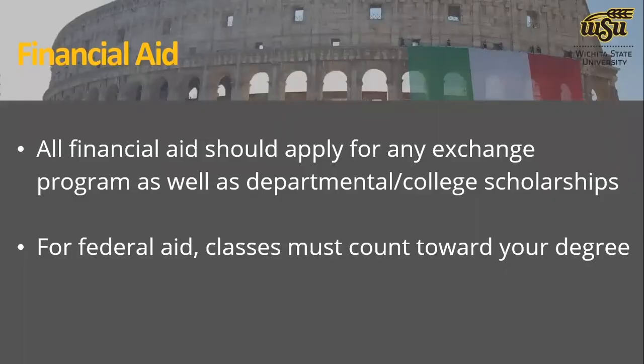Any financial aid or scholarships you may already be receiving through WSU — if you're going to do an exchange program or any of our faculty-led programs where you pay tuition and fees to WSU — you should generally still be able to receive that financial aid, whether it be loans, Pell grants, or departmental or college scholarships. If the program is one where you are not enrolling and paying tuition through Wichita State, it could depend on whether you'd still receive that same aid, and that's something our office can help coordinate with the Office of Financial Aid.